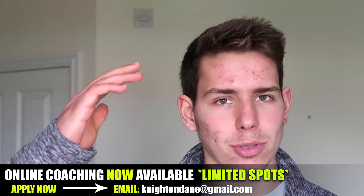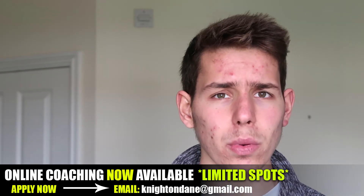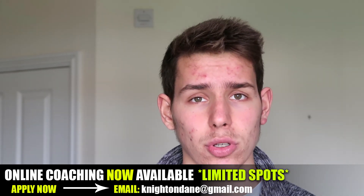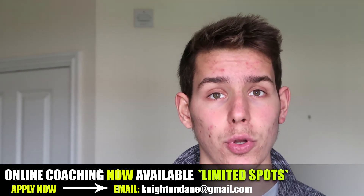One main benefit of creatine is that it's very cheap — I paid about eight pounds for a container that lasts years and years. Another consideration: you may want to cycle your creatine, perhaps eight weeks on and eight weeks off.